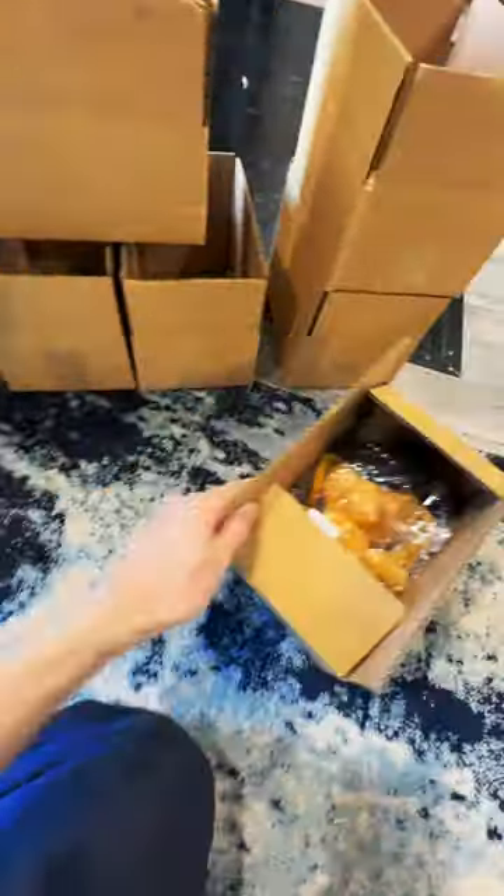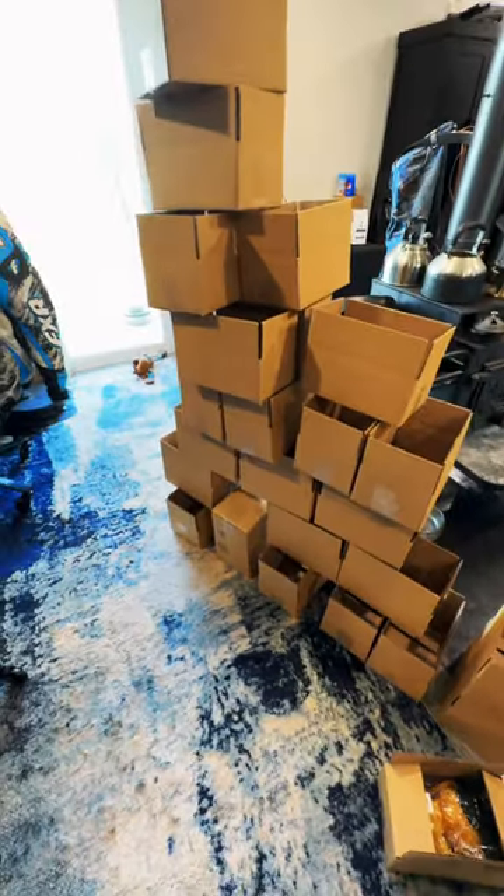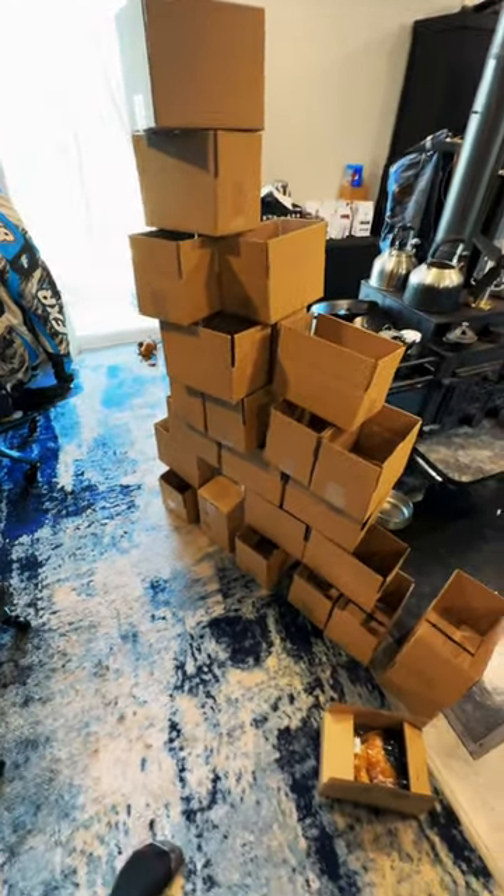Jen and Minion worked together on most of that, and I was helping with the boxes — by helping, I mean building a box castle, of course. I managed to stack them eight high with an arch underneath.